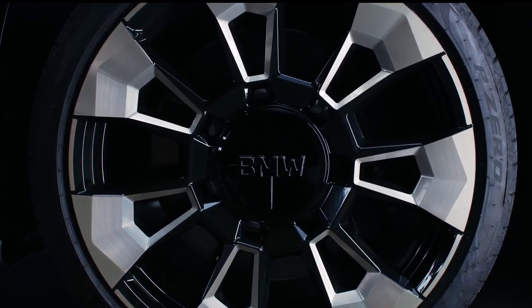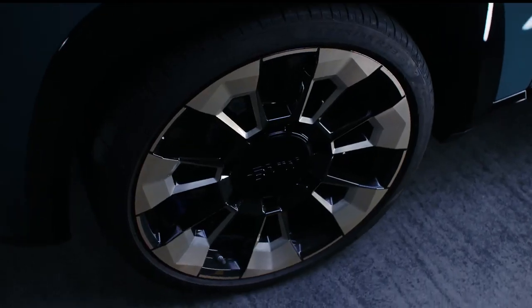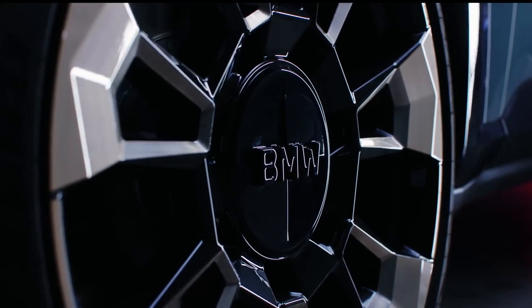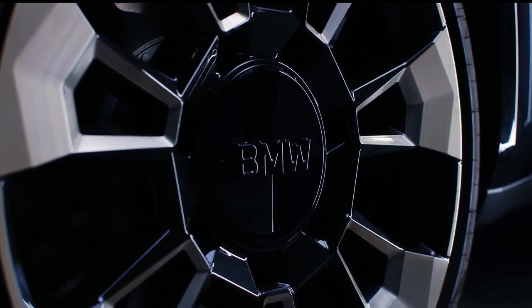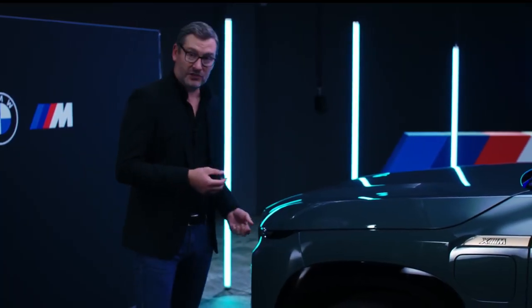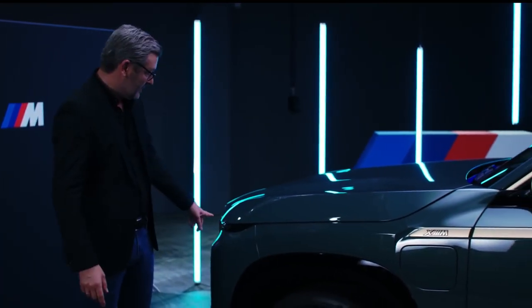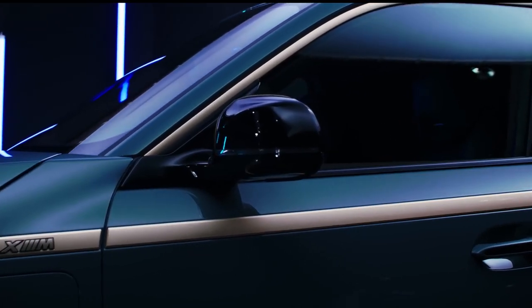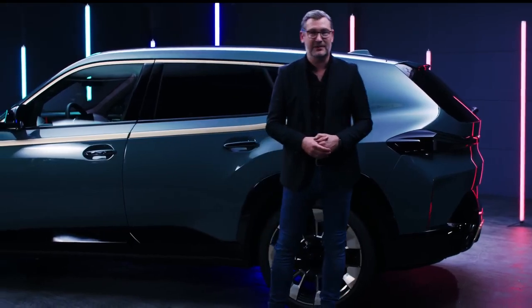We don't have the typical BMW logo on the inside — we have the BMW wordmark. There is also a feature line, a stripe — a black belt inspired by the M1 — which runs from the headlight. This belt gives a strong signature to this very charismatic car.